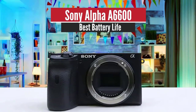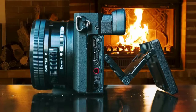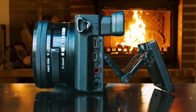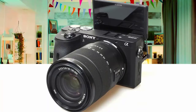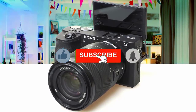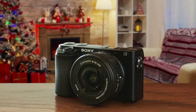Sony Alpha A6600 – Best Battery Life. This camera has an amazing weatherproof design, with a large grip that makes the camera feel more comfortable and secure in hand. The chassis is fashioned from magnesium alloy and looks very premium. It also has a 3-inch touchscreen LCD that tilts up to 180 degrees to face forward.